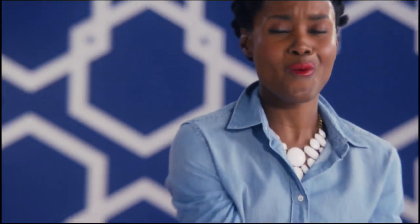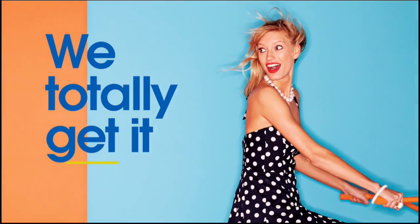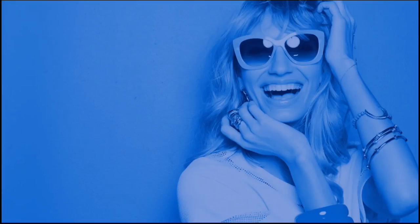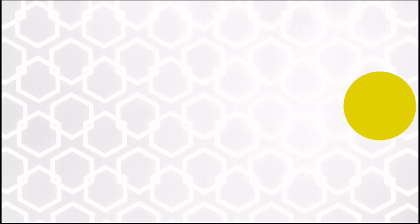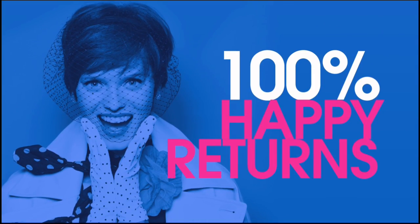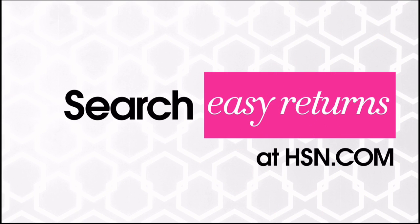Sometimes things just don't work out — it's okay, really. At HSN we totally get it. That's why we offer our 30-day satisfaction guarantee. We stand by every product we sell. If you're not completely satisfied, we'll take it back, no questions asked. Just return the item within 30 days of your receipt date and we'll give you a full refund — that's 100% happy returns. Search Easy Returns at hsn.com to learn more.